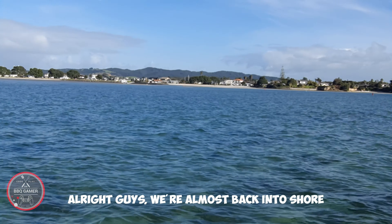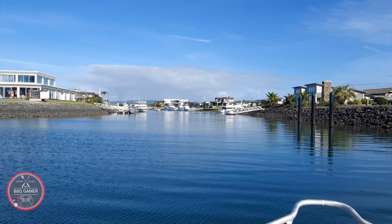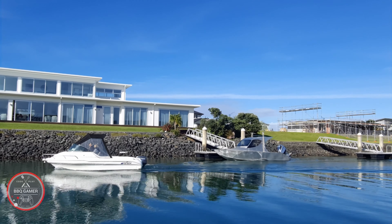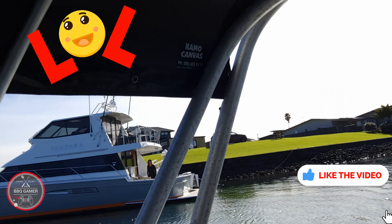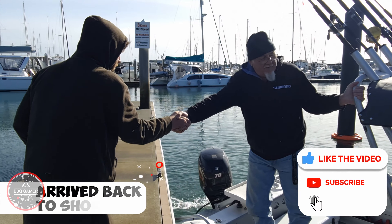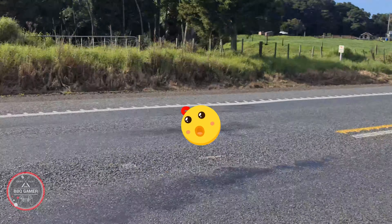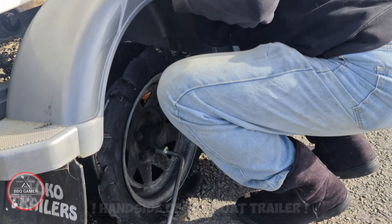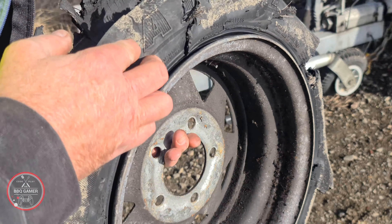Alright guys, we're almost back on the shore. If you're Aussie, put some more shrimp on the barbie — and there's plenty of shrimp on the barbie. Look at that nice ship.